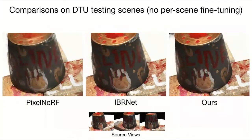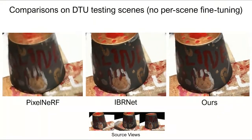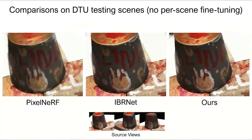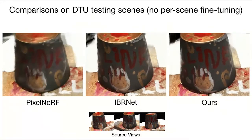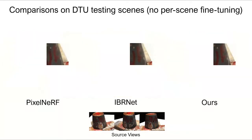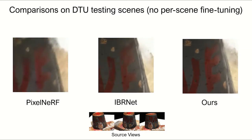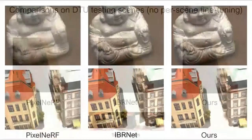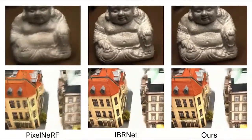We now compare with two recent concurrent methods, PixelNeRF and EBRNet, that also aim to achieve generalization of radiance field reconstruction. All methods are trained on the same DTU training set. Here we show comparison results on a DTU testing scene from direct network inference using the same three input images without any per-scene fine-tuning. We can see our method can achieve better rendering quality. Zooming in on an image crop, our method is able to preserve better high-frequency appearance details. Our approach consistently outperforms the comparison methods across more DTU testing scenes.